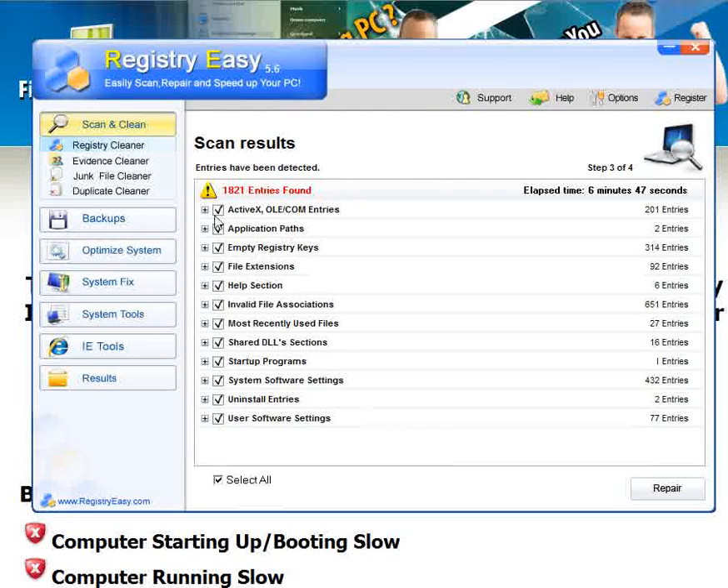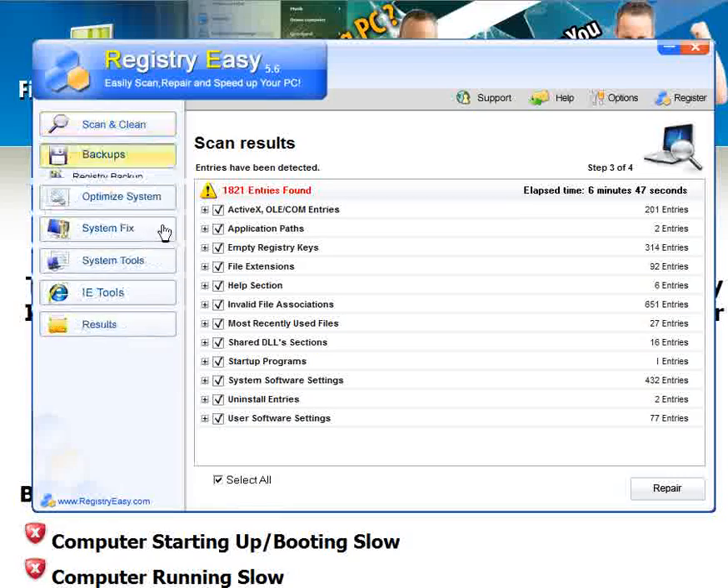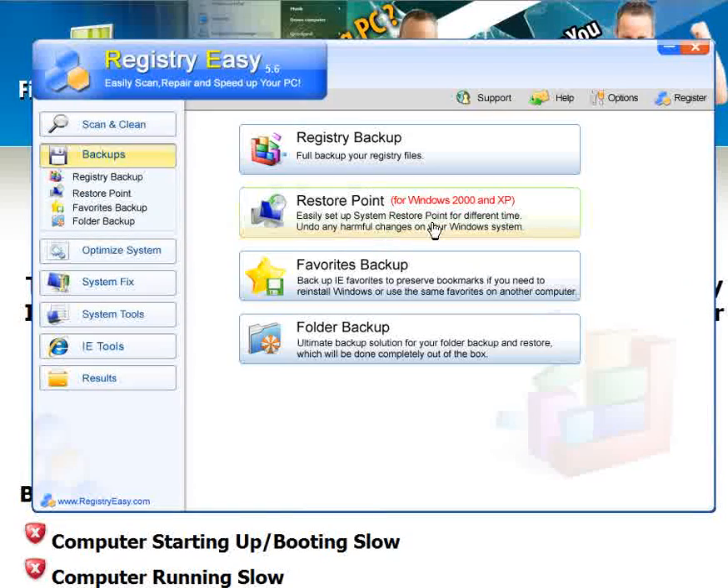The best thing about this program is they have a button called Backups. So if it does anything to your computer that you don't like — let's say after you run the scan and fix the problems, there's something you don't like, or you removed some type of program or file that it thought was harmful — and you want to get your computer back to the point it was before you installed this program, all you have to do is click Restore Point, and instantly your computer will be backed up to its original settings.